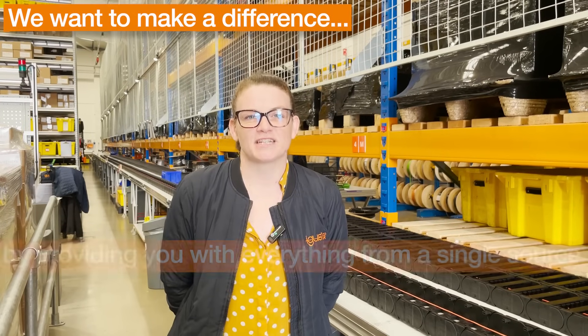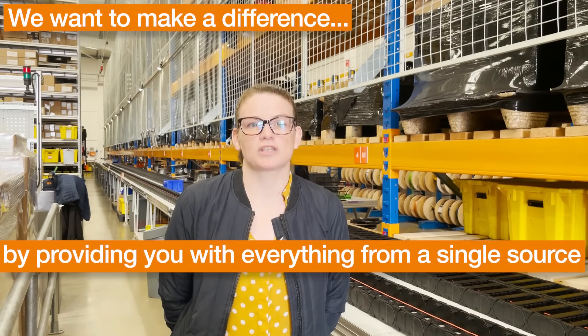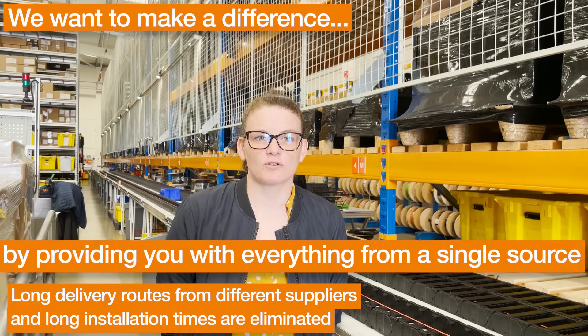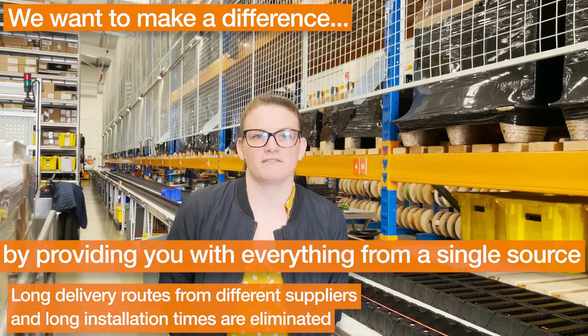We want to make a difference by providing everything directly from one source. You'll benefit from this with quicker installations, because our ready chain systems are all completely pre-fitted and ready for use.